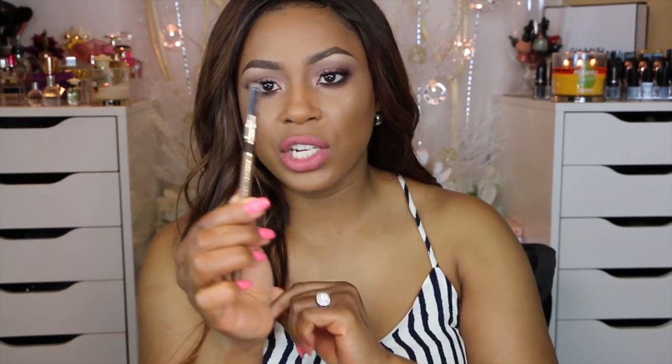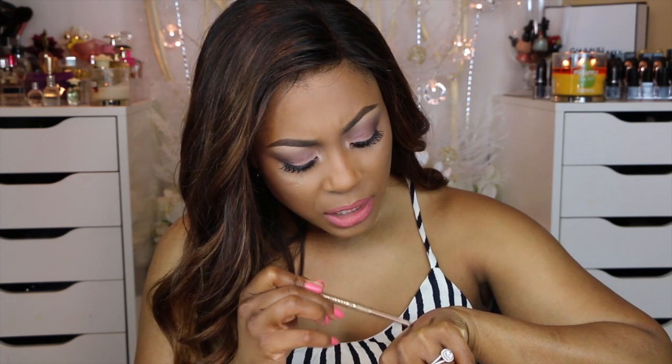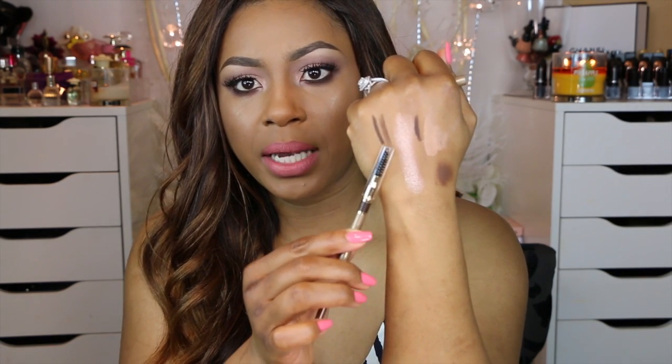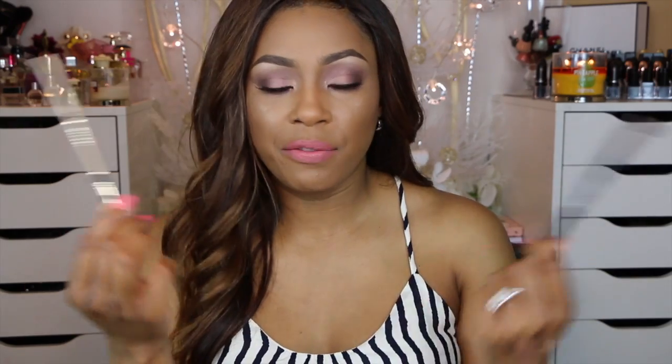The Milani brow product has a cover over the spoolie, which is important. When I swatched it next to the NYX one, the Milani is a lot darker and softer, while I prefer my pencils a little firmer so they don't put down too much product right away. The NYX pencil also wins in terms of winding it back down — the Milani gave me trouble. I prefer the NYX one, though the Milani has nicer packaging.